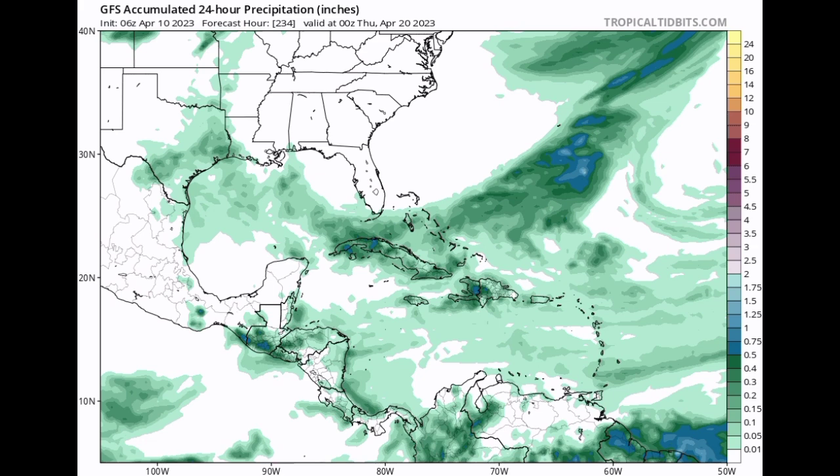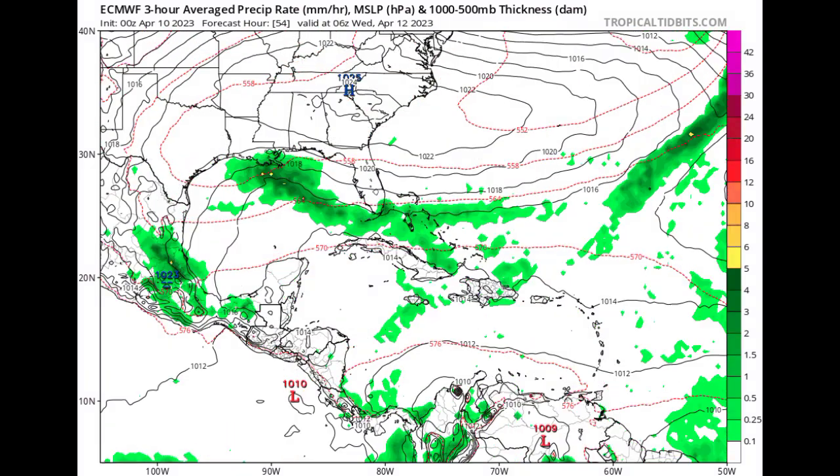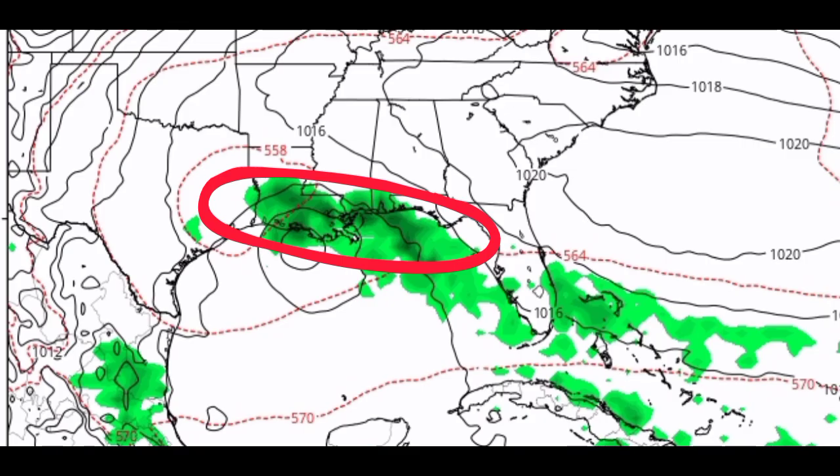Let's talk about that low pressure area that is expected. Looking at the latest model runs for the GFS and the Euro — starting with the Euro — the model is not expecting a strong system, and it is showing most of that activity remaining north of the center. Conditions are not highly conducive at this time of year for any major tropical cyclone development, and the National Hurricane Center still has not highlighted an area of interest. However, if they're going to, it's likely going to be maybe tomorrow or even later today, so I'll be keeping you guys updated on that.